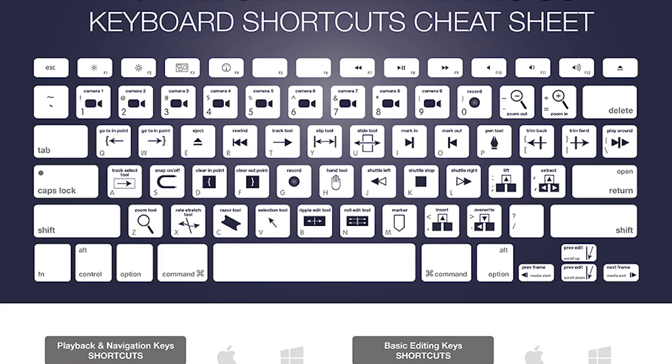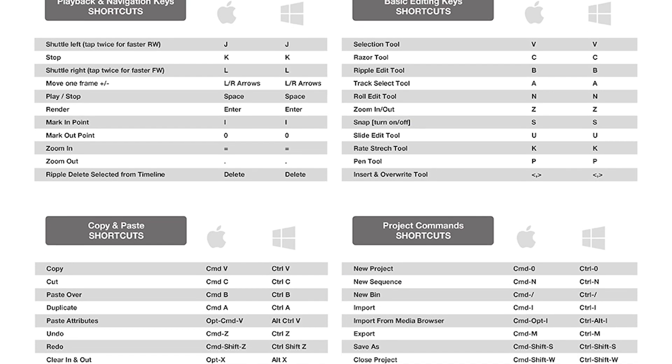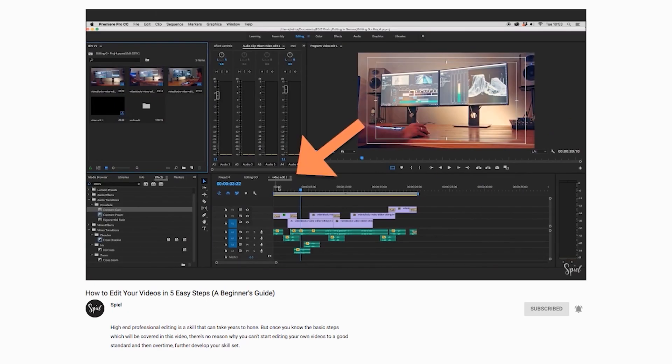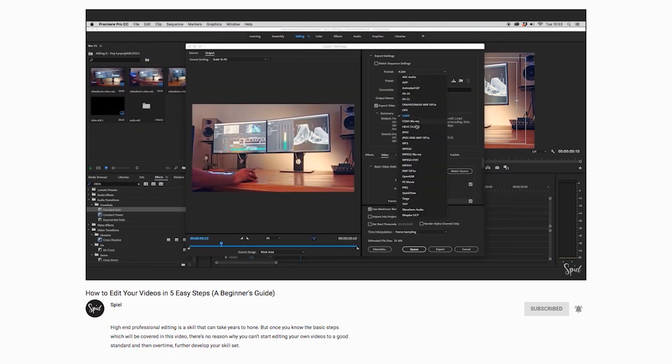A printed-out cheat sheet helps. That said, like most arts, the best way to learn is by doing. Don't think you'll need to memorize every hotkey and every element of your software before you start — you'll learn them as you go. If you want to be an editor, just start editing. You'll naturally learn from your mistakes and successes along the way. On our channel you'll find a step-by-step overview of the editing process; a link is included in the description below.